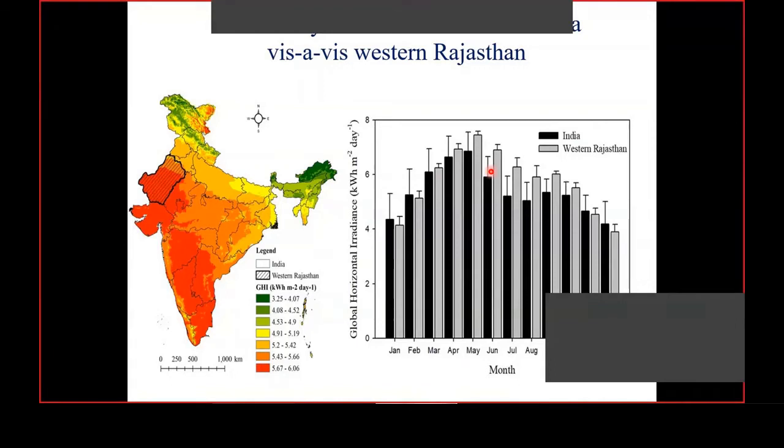At those high temperatures, the efficiency of the solar panel is obviously reduced. So high temperature combined with high solar radiation is not always beneficial for optimum energy generation. Here comes the hypothesis: can we promote agricultural growth below or surrounding the panels? Can we modify the microclimate so that the panel temperature is reduced — maybe from 56 degrees down to 40 or 45 degrees? Growing crops surrounding the PV modules may modify the microclimate, which would positively affect PV generation.